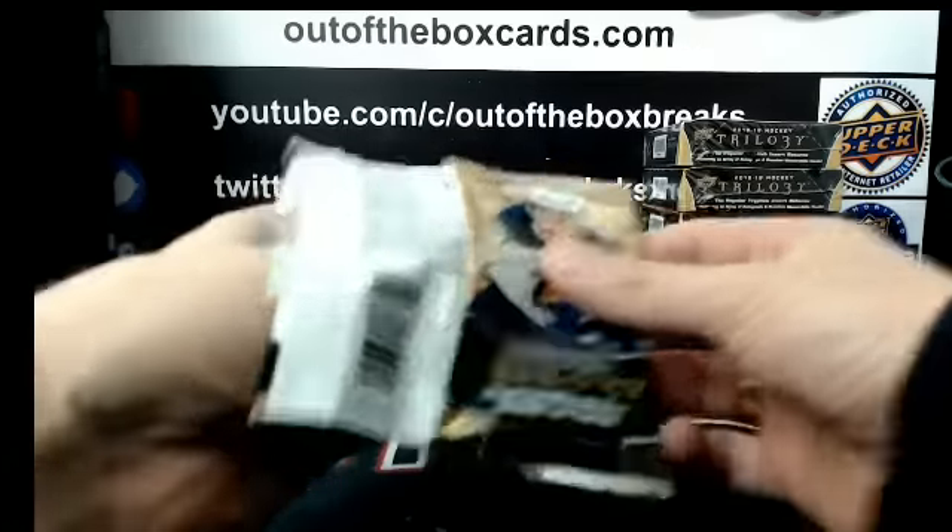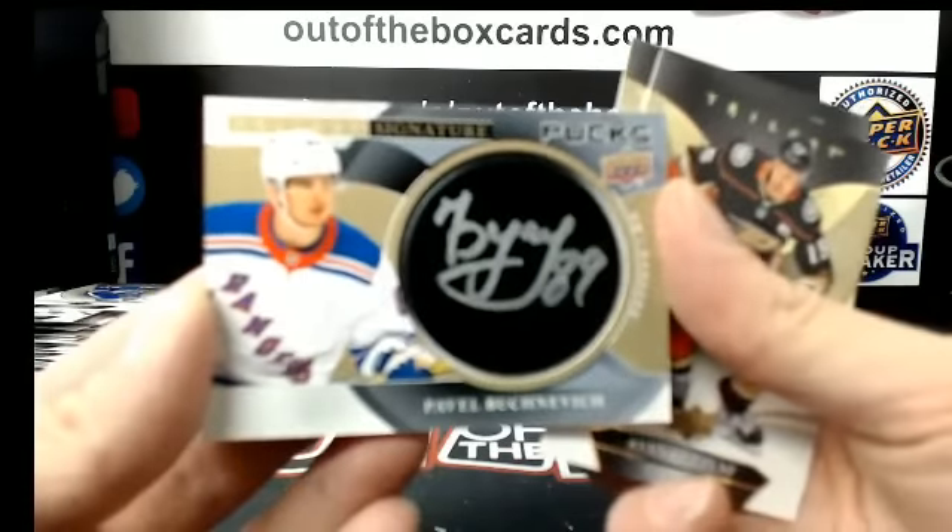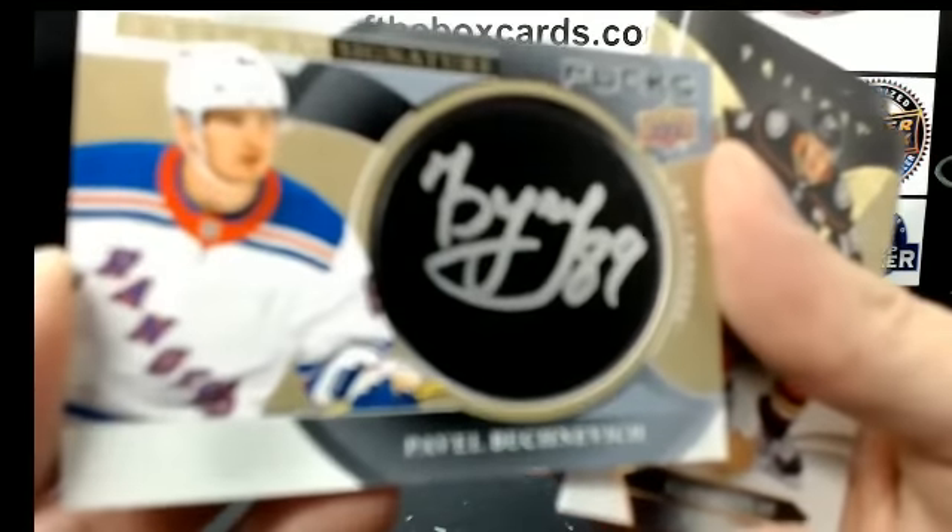Final pack of box number 14 — signature pucks for the New York Rangers, Pavel Buknevich.